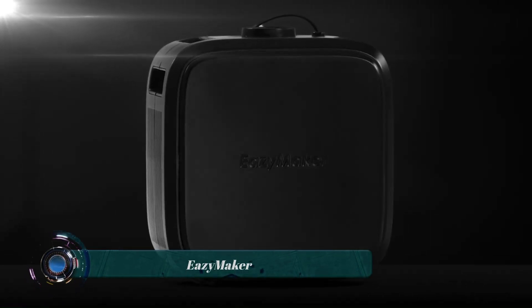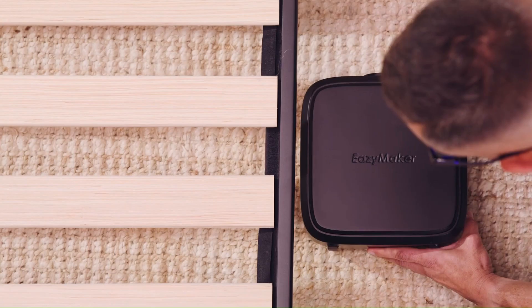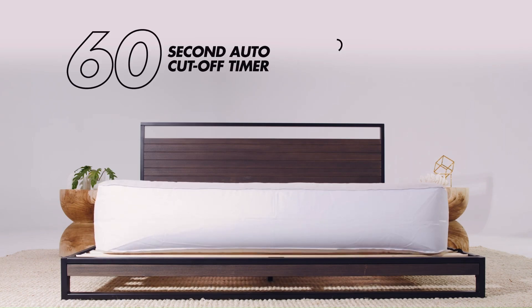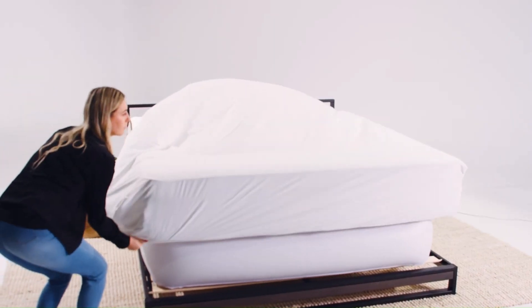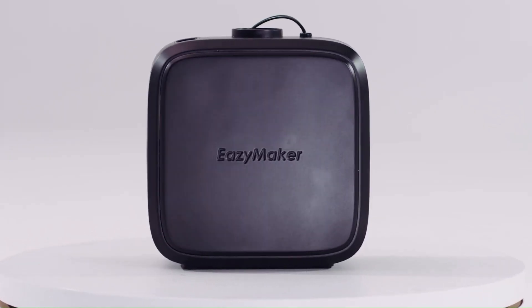Easy Maker is a mattress raising system designed to make changing bed sheets easier and more comfortable. It consists of an air pump and a bladder that inflates under the mattress, lifting it up to 12 inches in under 60 seconds. This allows you to easily remove old sheets, put on new ones, and then lower the mattress back down using a wireless remote.